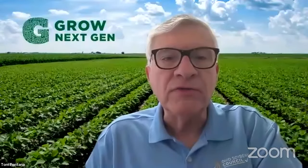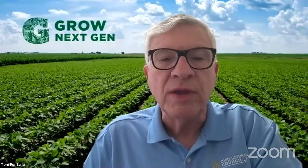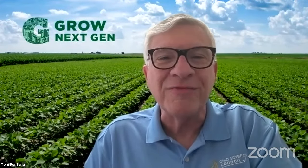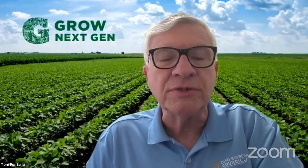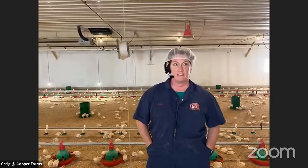Our partners from Education Partners are with us today. We appreciate Cooper Farms allowing us to take a tour of their facilities. So with that, I will turn it over to one of our Grow Next Gen teacher leaders, Heather Bryan. Make sure you put your questions in the Q&A box.